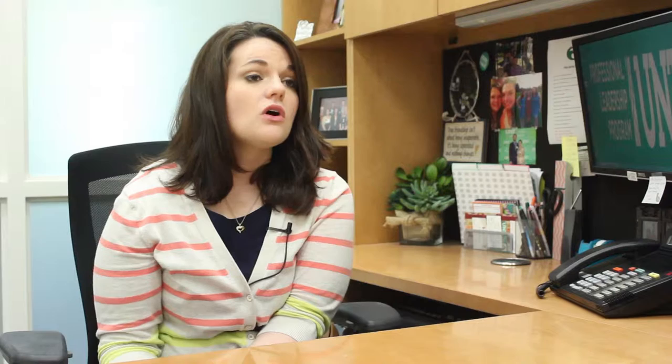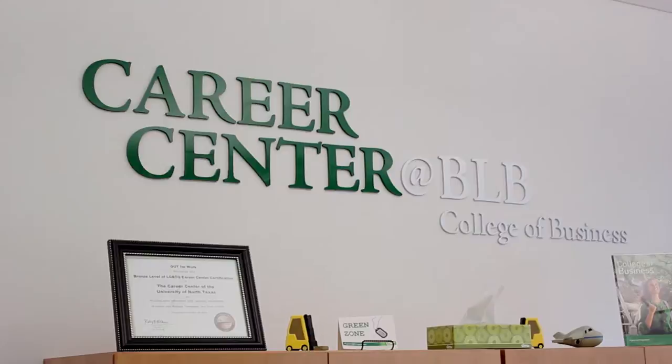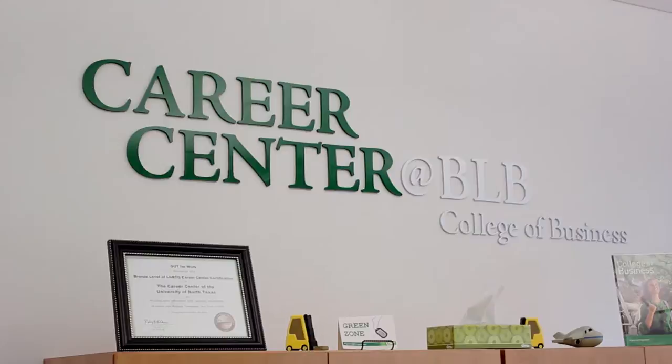Mentors help students with how to get a job, how to network, how to succeed, and how to be a leader no matter what position they start in. The Business Leadership Building also has a Career Center which caters to its business students. Here, students can get help with their resumes, learn about jobs as well as paid and unpaid internships, and perform mock interviews.